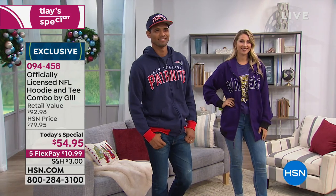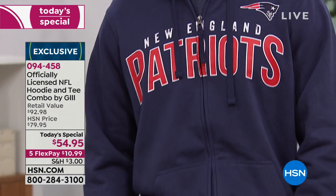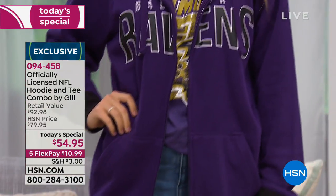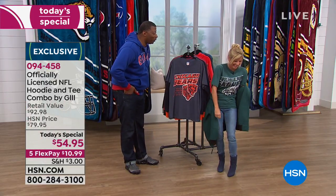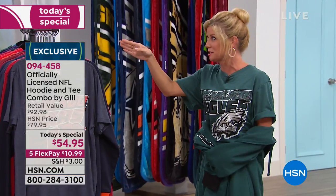Shop Football Fan Shop on HSN.com. It obviously looks great with jeans — we even have female leggings. Right now your favorite team is still available, all 32, but we are losing many of your team sizes. Jaguars now have only two sizes left. Five flex pays — that's for today only. Normally this would be over $90. The sweatshirt alone — the hoodie alone — will be $79.95. The t-shirt $35 to $40 all day, every day in the marketplace. Eagles are now 70% sold out in today's special, and the small just sold out.